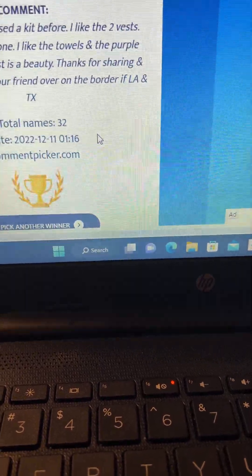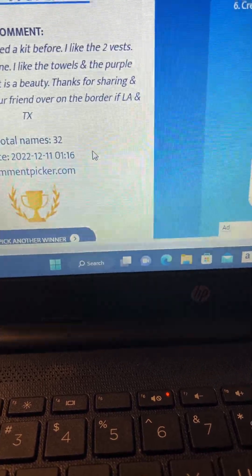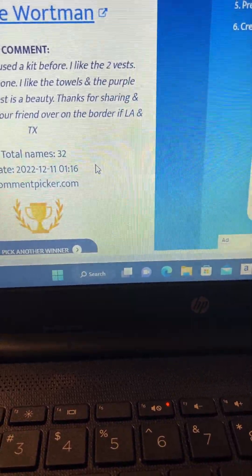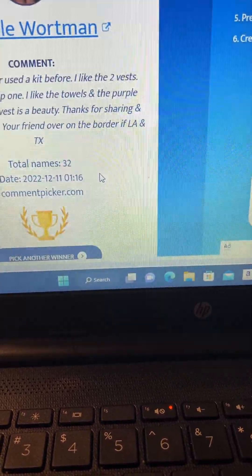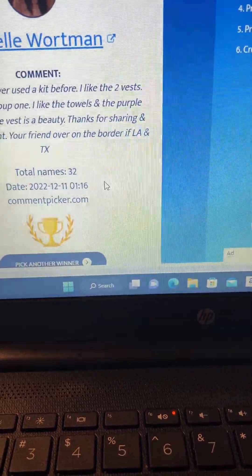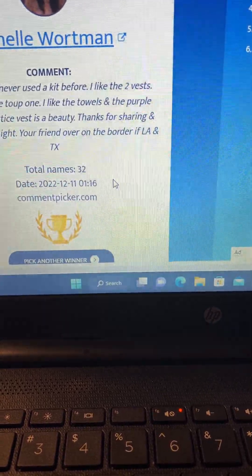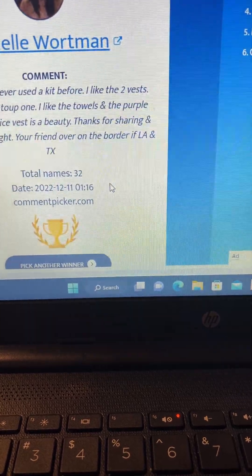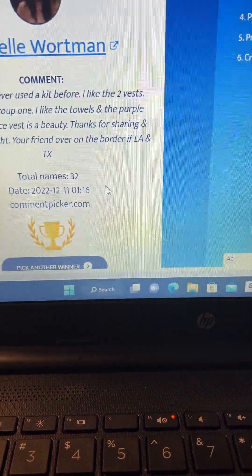I'll be doing these periodically until they're all won out. They don't cost that much to send, so I can do more frequent hidden giveaways. I don't know if I'll do another one before the month's out, but you never know — I may just pull a random comment from a random video that I haven't even announced was a giveaway video. You never know.